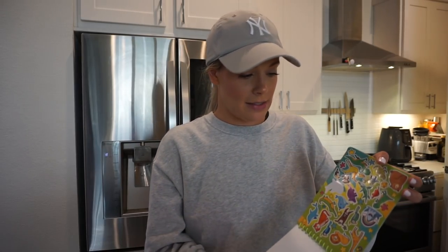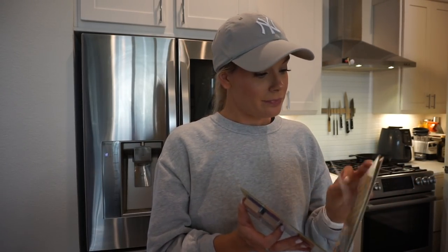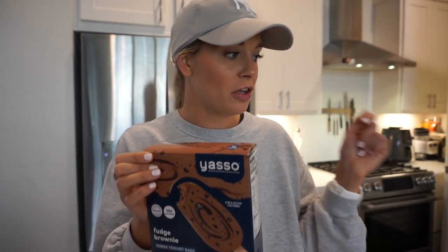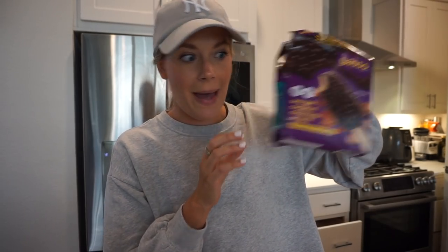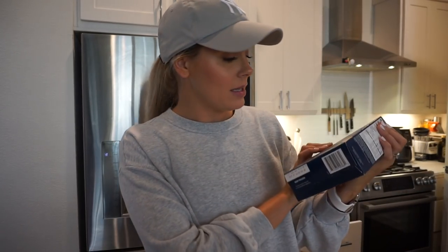I grabbed this stamp and sticker activity book for Arlo for the airplane — he's been loving stamps at daycare. It was in the $3 section and they only had one left. Also nail polish remover because Scott used all mine for some weird project. And some Milani energy drinks — I grabbed the cherry slushy and the watermelon wave.